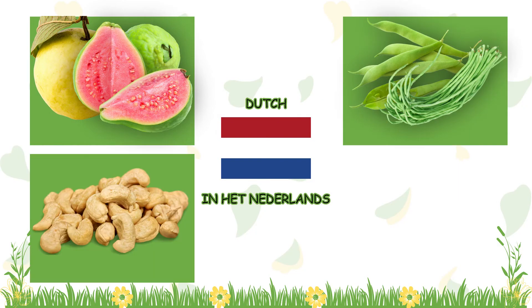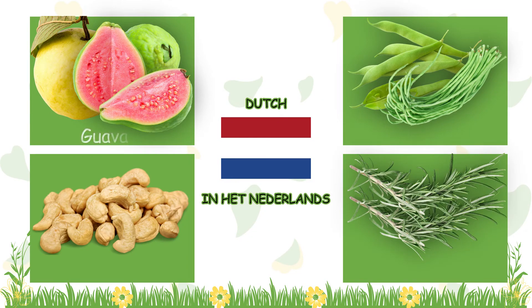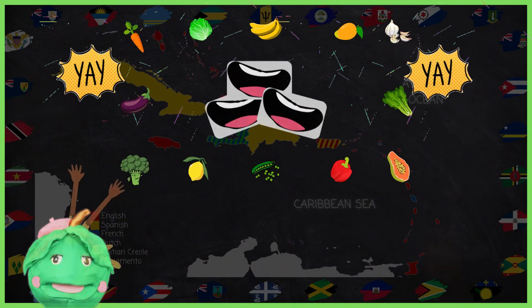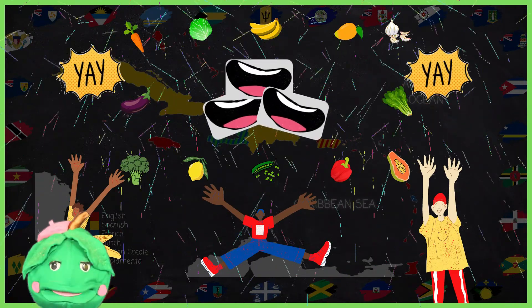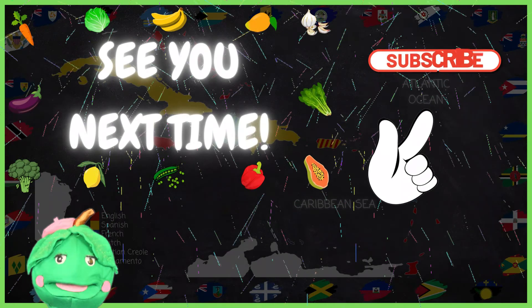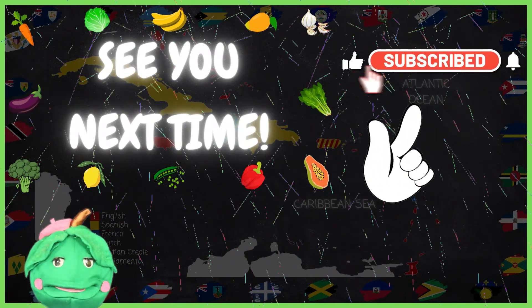Remember, VegHeads, we learned how to say guava, bean, cashew, and rosemary in Dutch. That's guava, bone, cashew, and rosemary in Dutch. So, that's it for these crops. Check out our other language videos to learn about other crops and in other languages. See you next time!